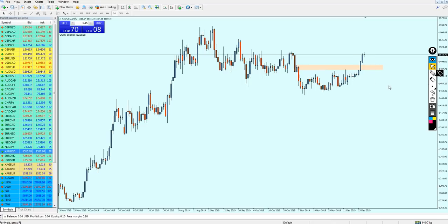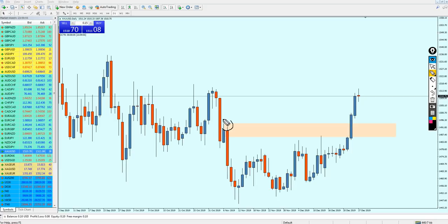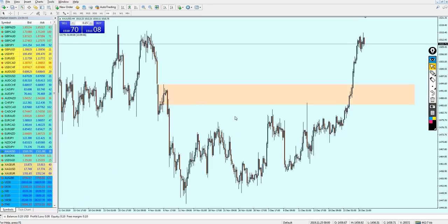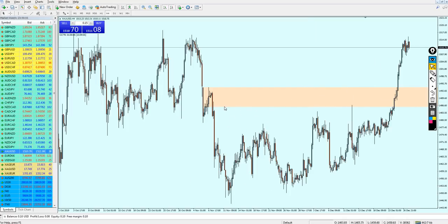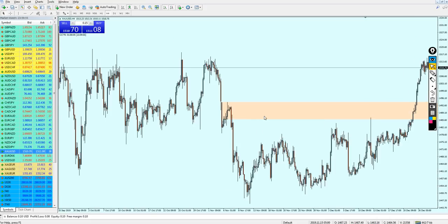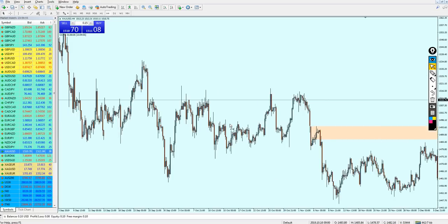The reason I selected this previous resistance zone is we have here a resistance level and here as well a resistance level. Step by step, let's find out where we can expect the next level to start buying the gold, because it seems it is going to fall down. Let's go to the four-hour chart. Right now, that zone is actually a 475-pip distance — that is really too much for a zone.